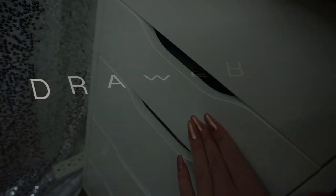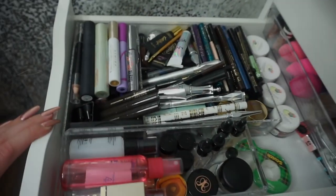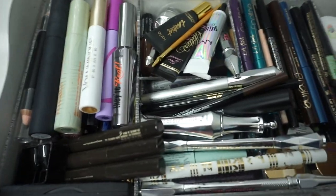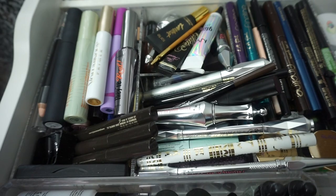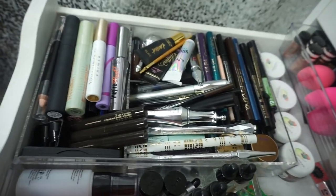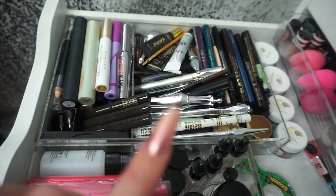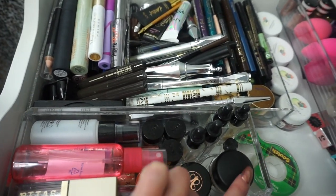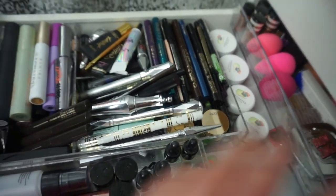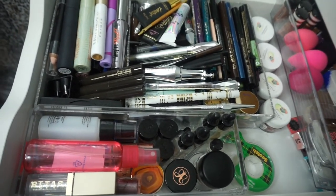Here we have all of the eye products in this little container. I do get a lot of questions about where I get my acrylic from — some are from Marshall's, some I think are from Target, and this one is just from the kitchen section in Walmart, so they are from all over the place.